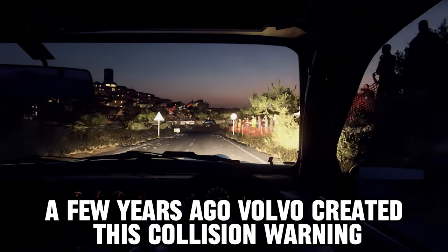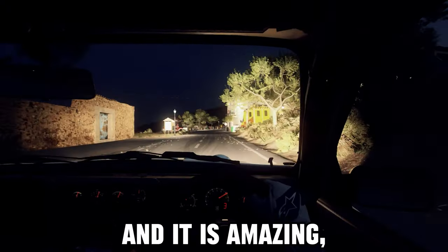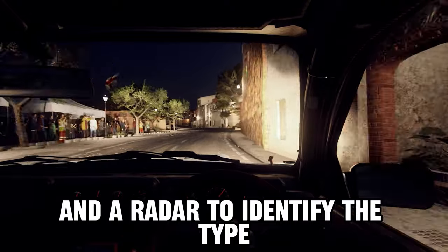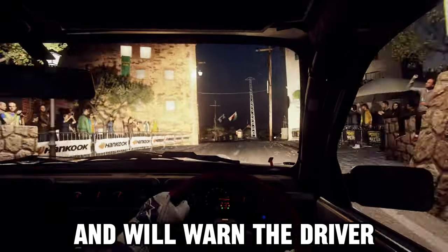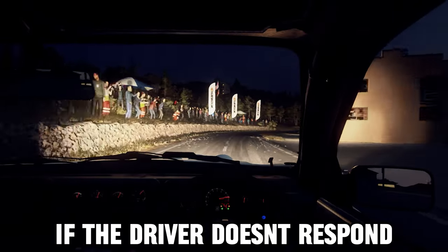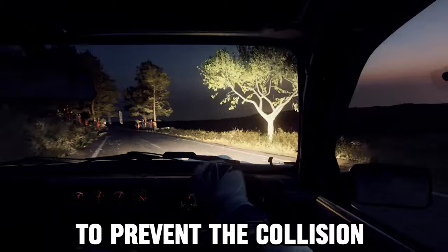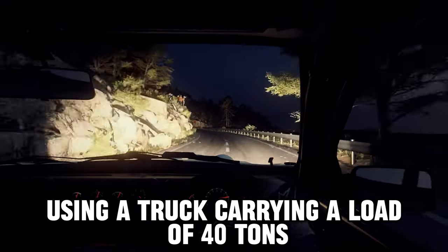A few years ago, Volvo created this collision warning and emergency braking system, and it is amazing. The system uses a camera and a radar to identify the type and speed of the vehicle in front of the truck, and will warn the driver when a collision is about to happen. If the driver doesn't respond, the truck will automatically brake to prevent the collision. Check out this demonstration using a truck carrying a load of 40 tons.